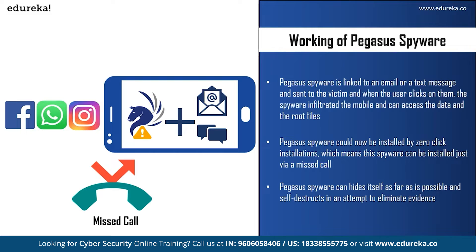According to reports from October 2019, Pegasus spyware could be installed by zero-click installation, which means the spyware can be installed just via a missed call — either a normal call or a WhatsApp call. The user does not even have to click on a link. If the attacker has the victim's phone number, that's enough to infiltrate the device, and the victim will be completely unaware. Pegasus can also hide itself and self-destruct in any attempt to eliminate evidence if it is unable to communicate with a command and control server for more than 60 days, or when it is on the wrong device.